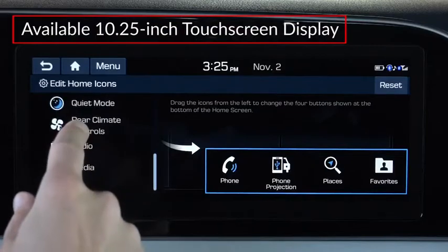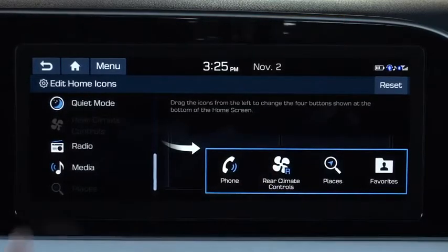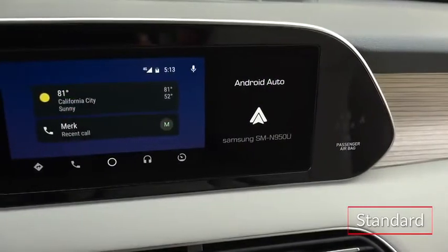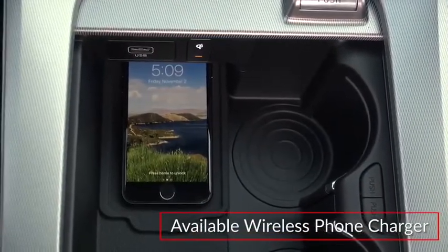An available 10.25-inch touchscreen features a reconfigurable layout and onboard navigation. All trims include wireless Apple CarPlay and Android Auto smartphone compatibility. A wireless phone charging pad is available.